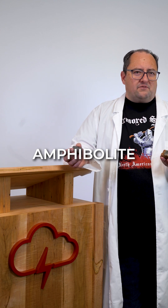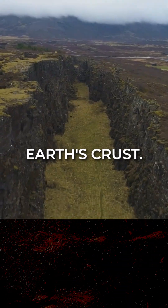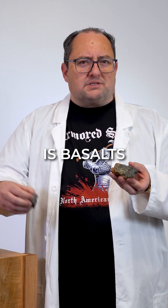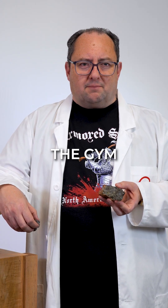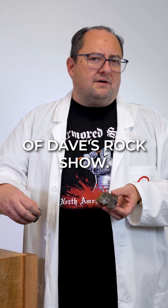Geologists like me love amphibolite because it provides clues about tectonic activity and conditions deep in the Earth's crust. While basalt is a hot mess, amphibolite is basalt's glow-up story after it hits the gym — denser, shinier, and more sophisticated. Thank you for joining us for this installment of Dave's Rock Show.